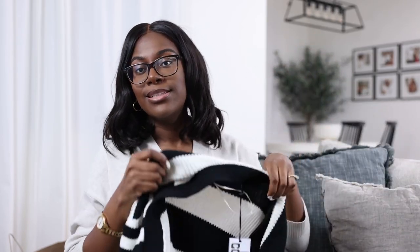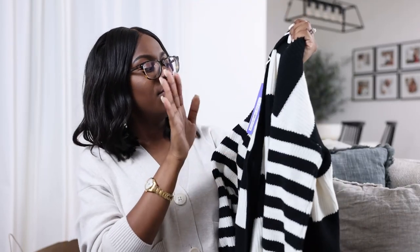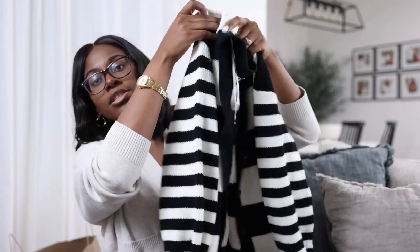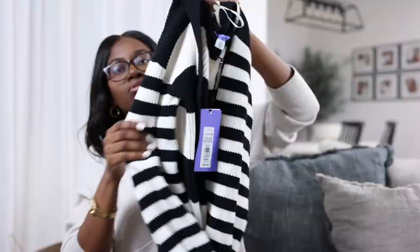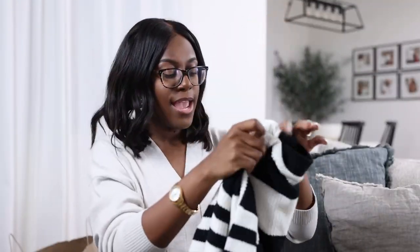First things first — look at this cardigan! I got this from Target. It's from Kalani Barfield Brown's Future Collective collection. If you haven't heard of her, I definitely recommend you check it out — she is a dope fashion person in the industry. She's been in the magazine industry and now she's just killing it doing her own thing. This cardigan is so cute. I got it in a size small — that's all Target had — and it fits perfectly fine. It's a nice mixed stripe vibe.